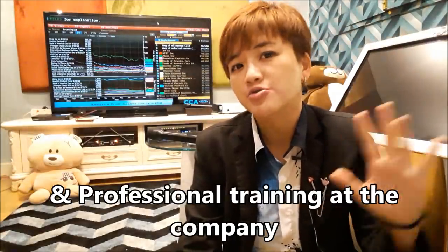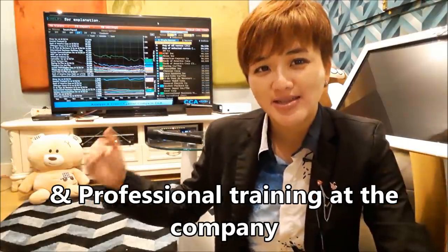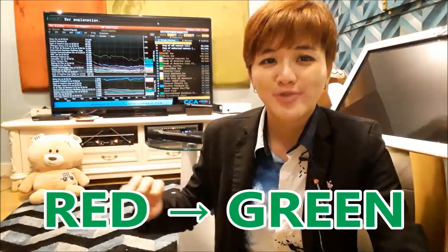Beyond the degree, you need one to two years of professional training, and then maybe another six months to go from red to green. So in total, at least five years. Yet a lot of retail traders complain it's taking too long, when their actual effort amounts to two hours after work, two hours on Saturday, and one hour on Sunday — because shopping is a higher priority.